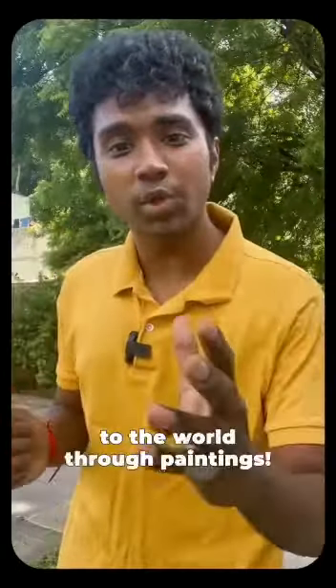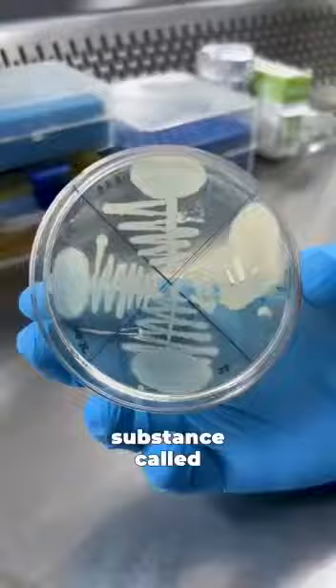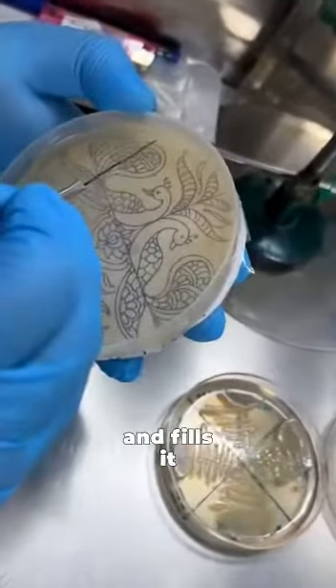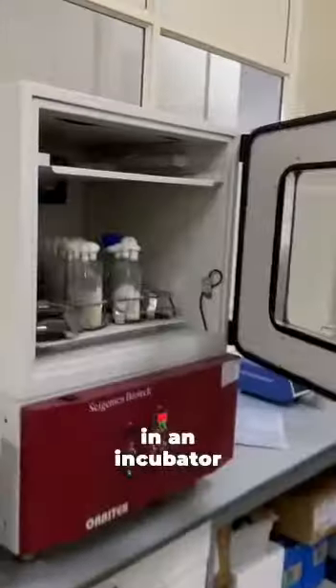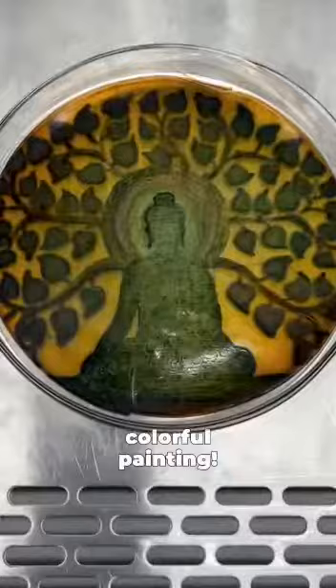So he decided to show it to the world through paintings. He first takes a plate and pours a jelly-like substance called agar on it. He then draws out the outline of his design and fills it with different types of bacteria. In the beginning it's colourless, but after putting it in an incubator for 8–10 hours, it transforms into a colourful painting.